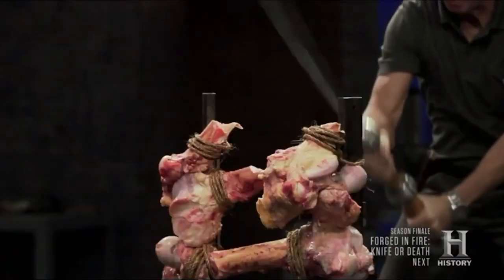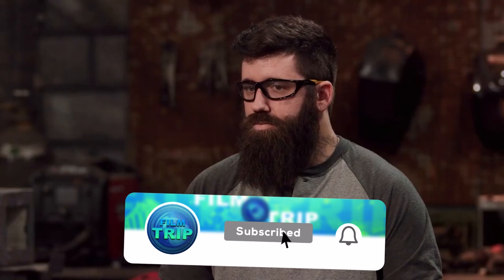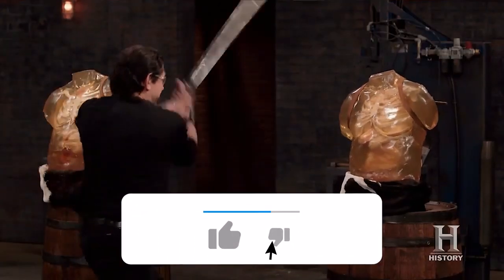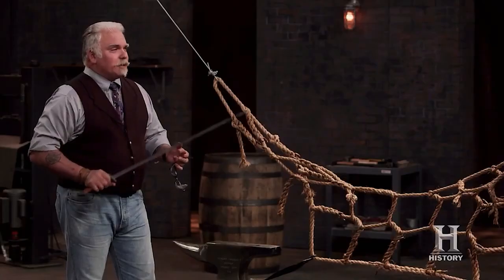Before we go into the video fully, we'd like you to hit the like button, tap the subscribe button, and turn on post notifications. Once you've done that, get a comfortable seat and sit back, because this video will surely blow your mind.